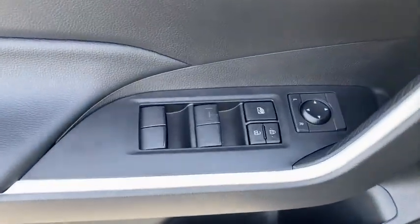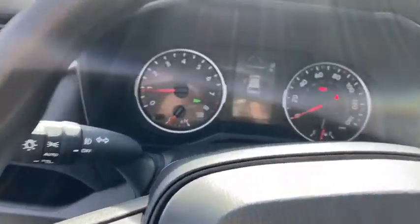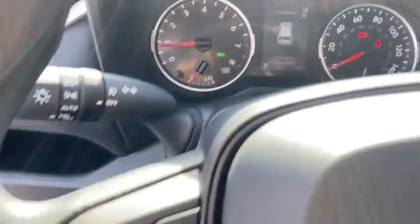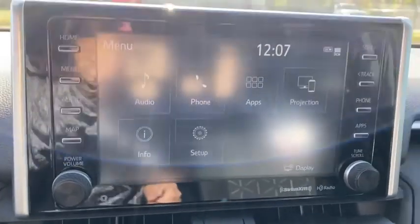Here are some of this vehicle's great options: traction control, dual airbags, power steering, alloy wheels, four-wheel disc brakes, AM-FM stereo radio, rear window defroster, power windows, fog lights, electronic stability control, trip computer, tachometer.